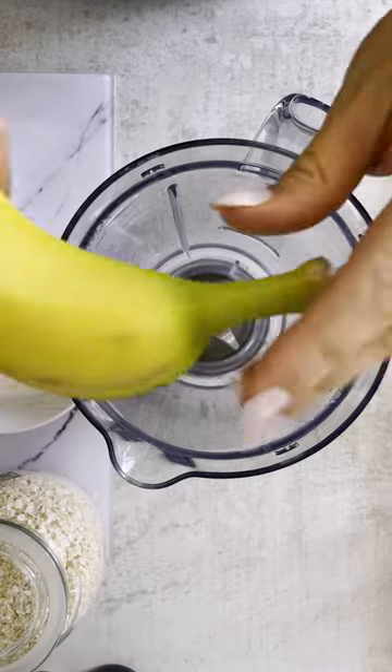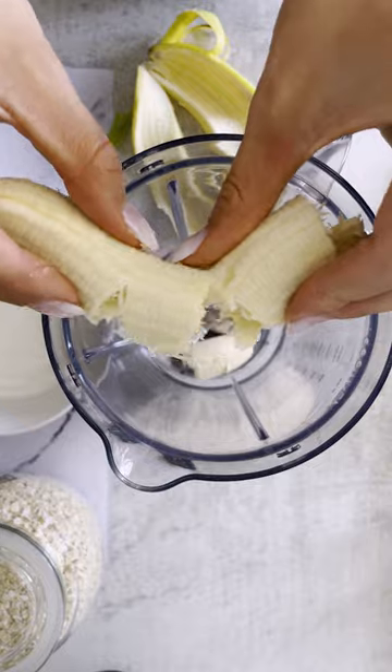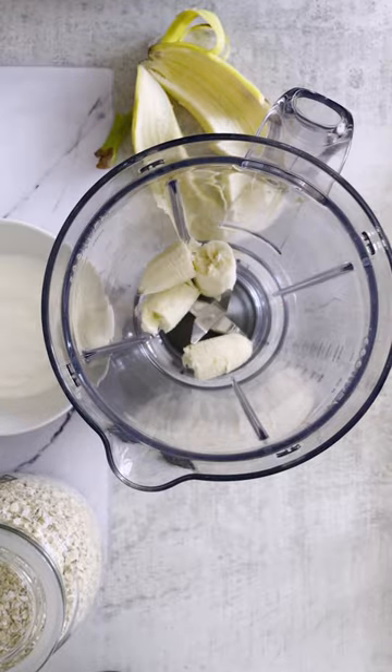I'm about to make my favourite breakfast smoothie recipe, which I know you're going to love, and your gut will too. Banana is a great source of prebiotic fibre, which means that it feeds the probiotic, or good, bacteria in our gut.